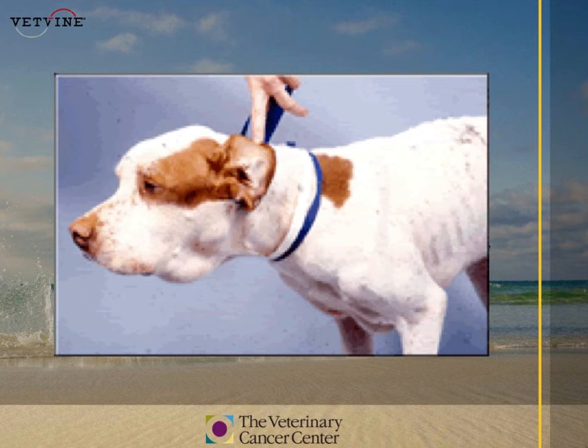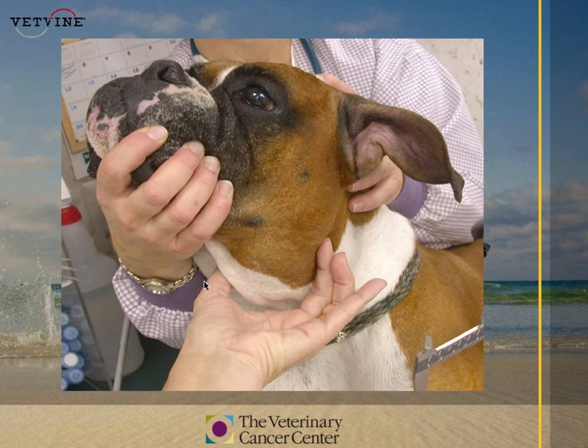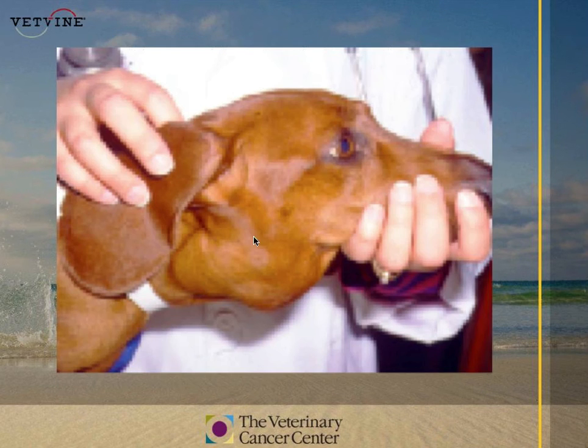Here's a picture of a dog with a very severe case of lymphoma. You can see large lymph nodes right underneath the jaw and right in front of the shoulder. There's a boxer with a doctor grabbing those large lymph nodes, showing how large they can get and how rapidly that can happen with lymphoma. Here's also a dachshund with very large lymph nodes.